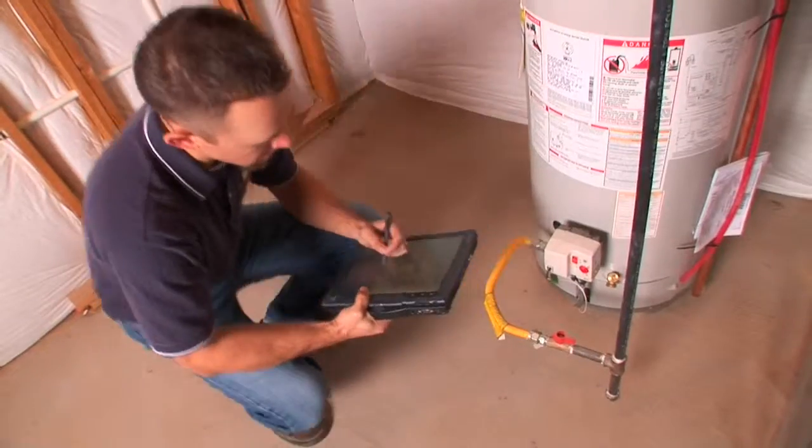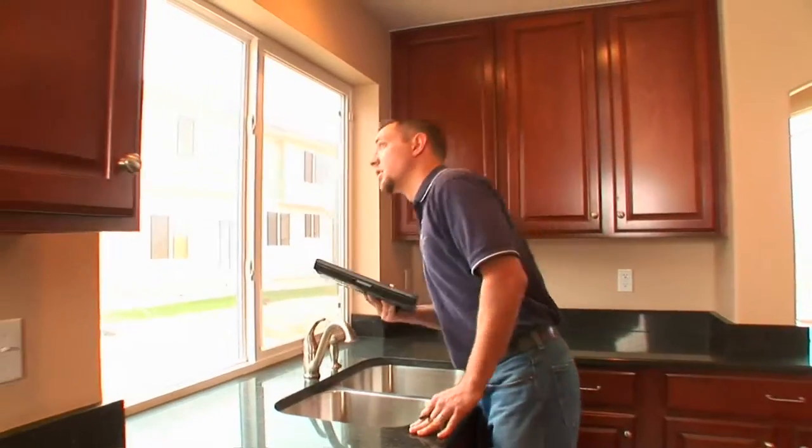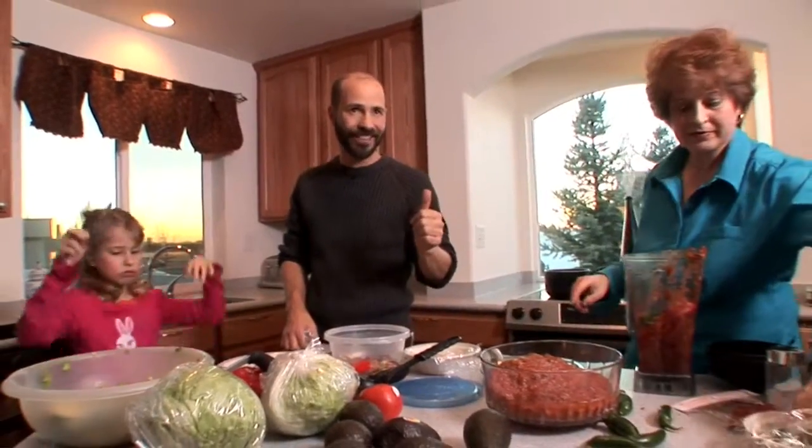I do a quality assurance inspection before the house is insulated to make sure all ductwork and equipment are installed properly. I also do an insulation inspection right before drywall to make sure insulation is installed to meet our scores. One thing I worried about was that a bigger house would mean skyrocketing energy bills — but here we've got this huge, bigger house, and yet our public service bill is the same.